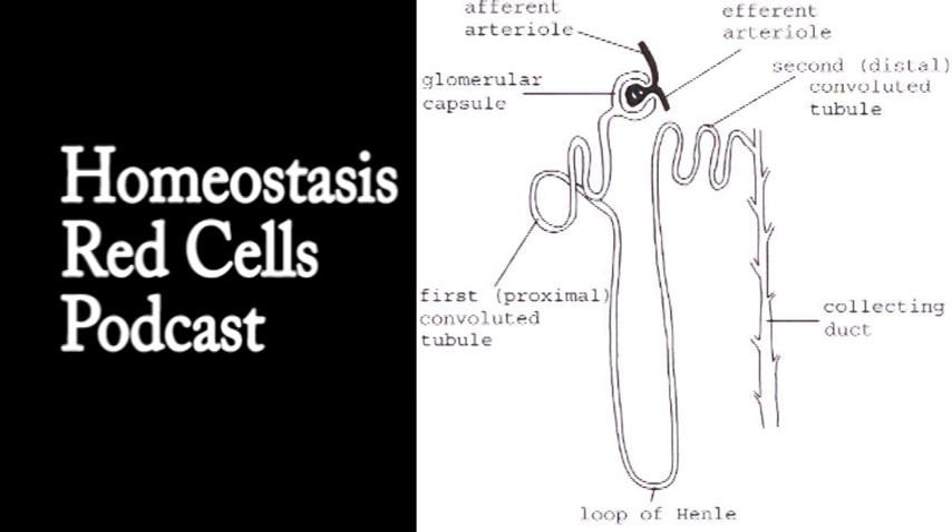Red blood cells are absolutely crucial to life. It's important to have the right amount of red cells in the blood at any one time. If there are too many, the blood becomes thick and is more likely to clot. If a blood clot forms inside a vessel, we call that a thrombus — the disease process is called thrombosis — and that is a very dangerous, life-threatening condition in many circumstances.